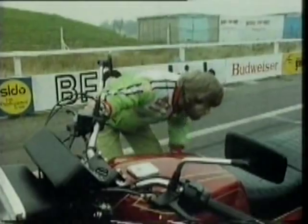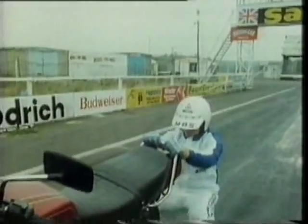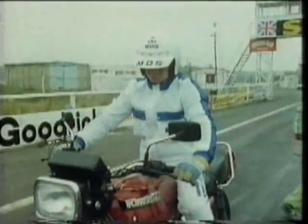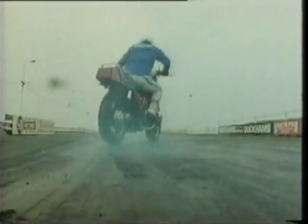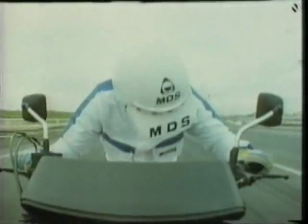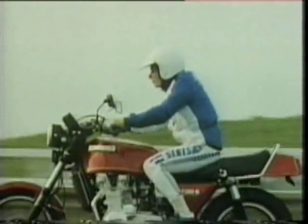Now he's got the heavy duty footwear on, Arto limbers up for the big one. The Lone Ranger. Come on in, Kenny. What's he up to this time? Well, first you've got to get the bike up to 120 miles an hour. He's at speed. Now watch this.